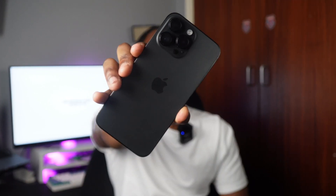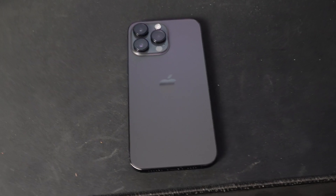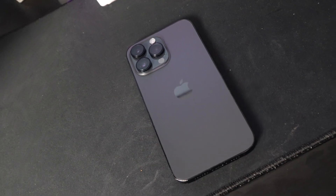Hey guys, it's your boy Ajne and today we're talking about the iPhone 14 Pro Max but eight months later. This has been my main phone now for the last eight months, which was when it was initially released, and today I'm just going to do a raw and honest review.